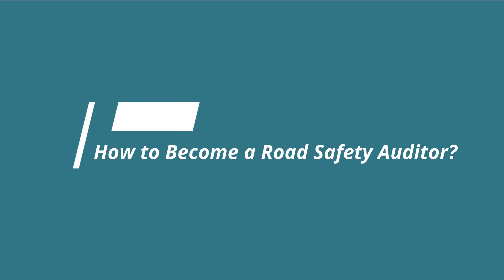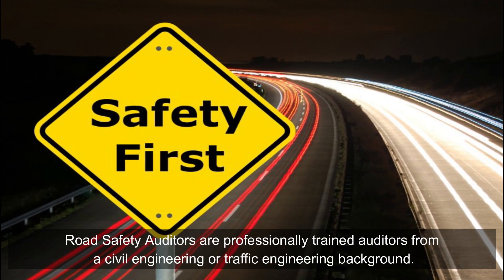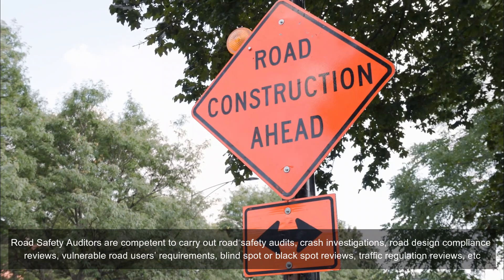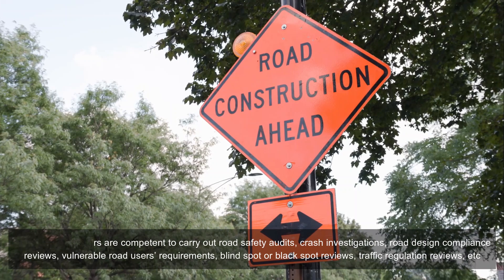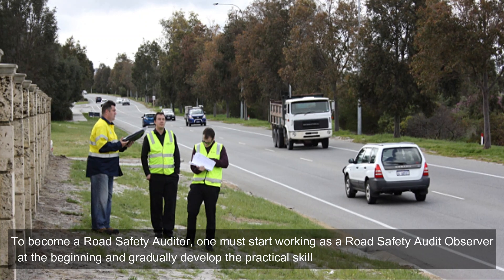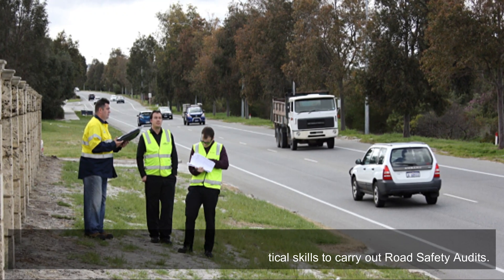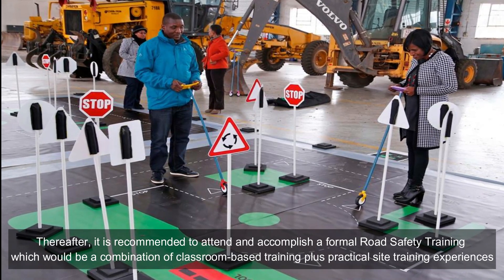How to become a road safety auditor. Road safety auditors are professionally trained auditors from a civil engineering or traffic engineering background. They are competent to carry out road safety audits, crash investigations, road design compliance reviews, vulnerable road users requirements, blind spot or black spot reviews, traffic regulation reviews, etc. To become a road safety auditor, one must start working as a road safety audit observer at the beginning and gradually develop the practical skills to carry out road safety audits.